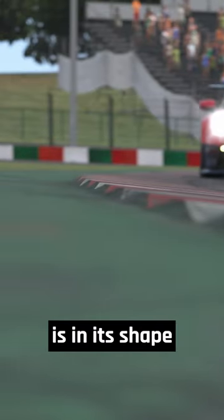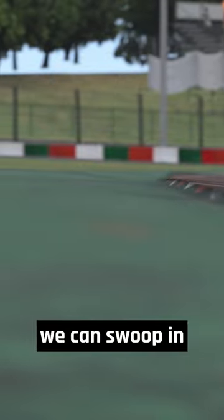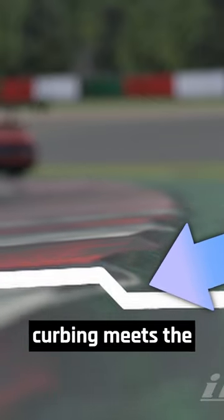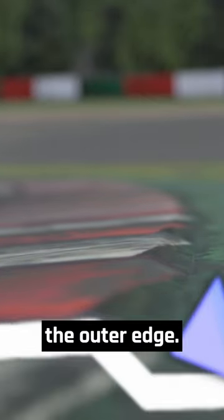The cause of the curb's lethality is in its shape or profile. Thanks to our camera controls, we can swoop in and just about see that the curb has a cliff edge where the red and white curbing meets the green surface on the outer edge.